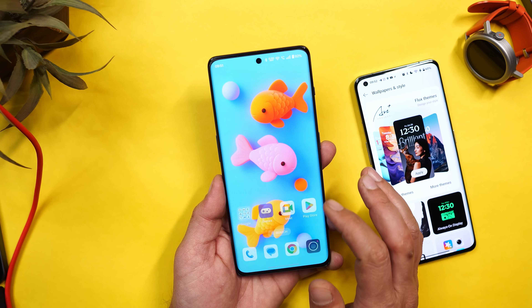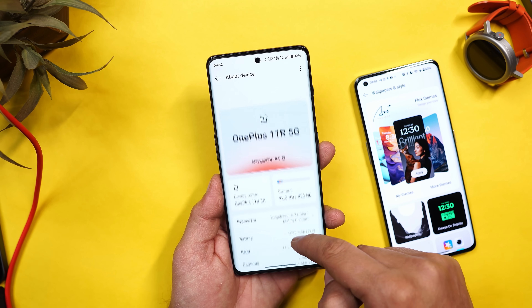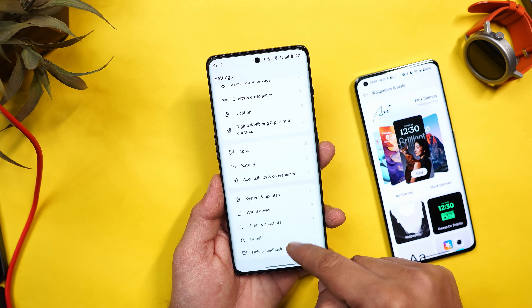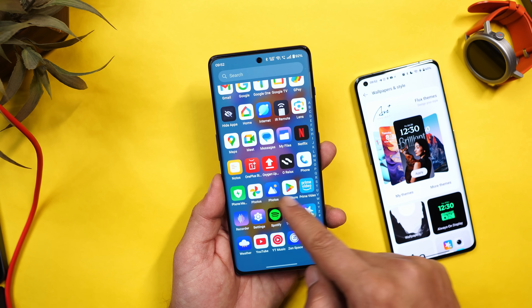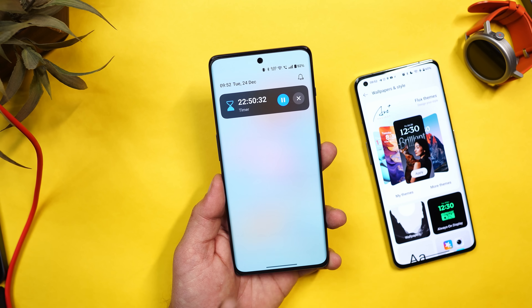I'll do a detailed comparison between OxygenOS 14 and OxygenOS 15, but meanwhile let me know in the comments what videos you want on OnePlus 11R — once I complete the videos, I'll be selling this device. That's all about OxygenOS 15 for OnePlus 11R. Drop any questions in the comment section below. This is your friend Ashok signing out — see you in the next video.